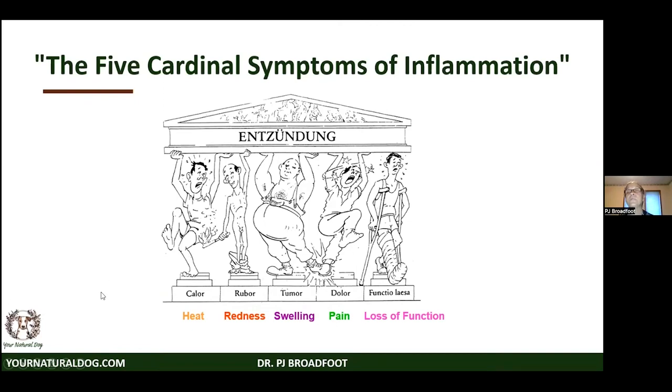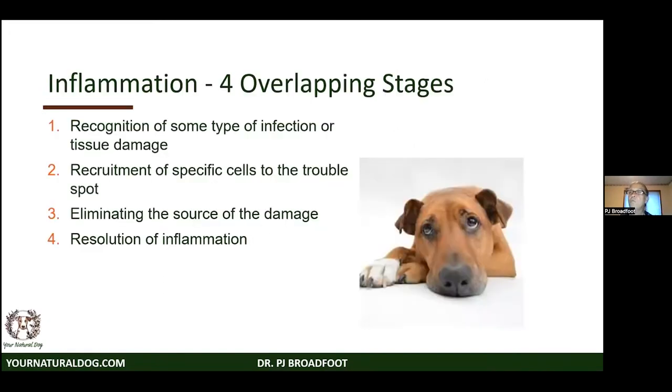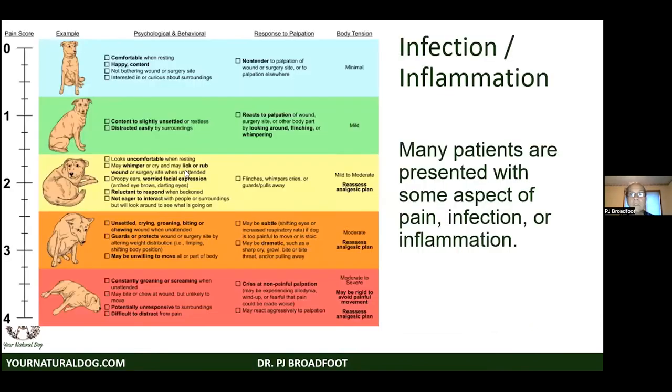The five cardinal symptoms of inflammation are heat, pain, redness, swelling, and loss of function. There are four overlapping stages: first some kind of infection or tissue damage, then specific cells — primarily fibroblasts and white blood cells — are called to the troubled area, then we eliminate the source of damage, and finally resolution of inflammation.